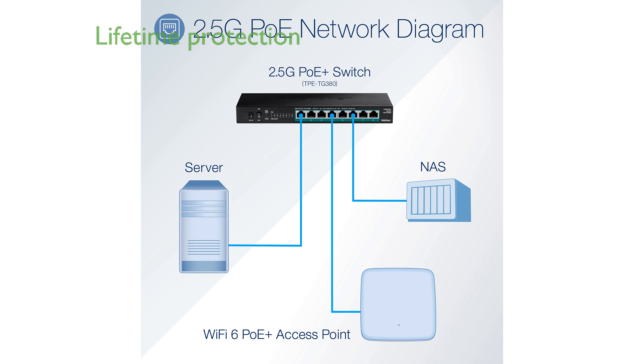TrendNet stands by the quality of this switch, with lifetime manufacturer protection and reliable tech support for added peace of mind.